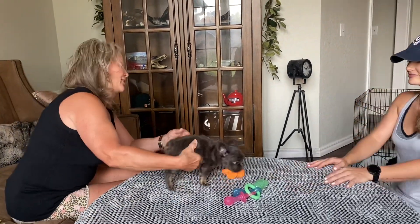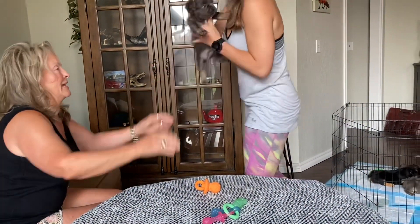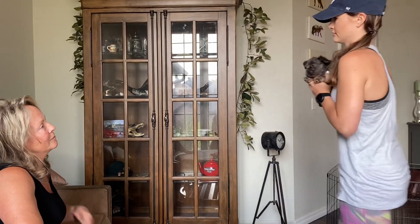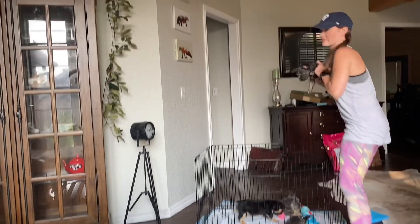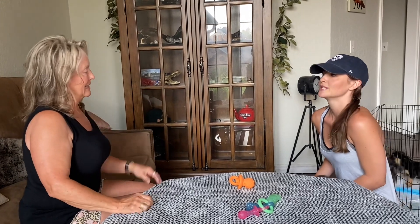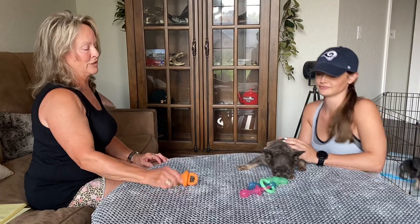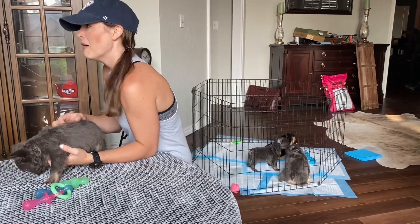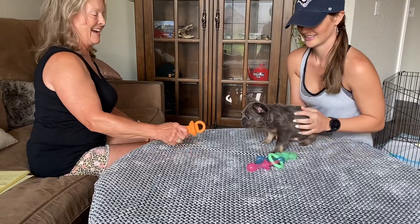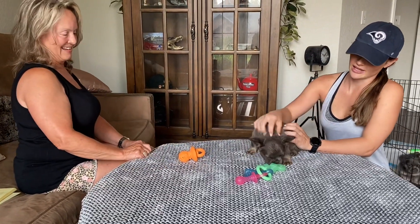Luna is a blue and tan, carries cocoa, ATAT. She's going as a pet — limited registration. These other boys all get full registration. Luna's just getting after it — she's the boss lady. Albus is apologizing to her. This is Ron — he's my lover boy.